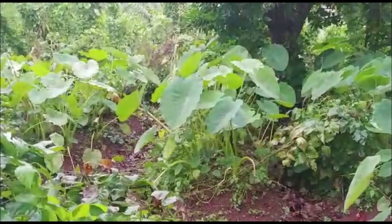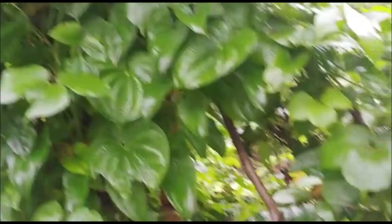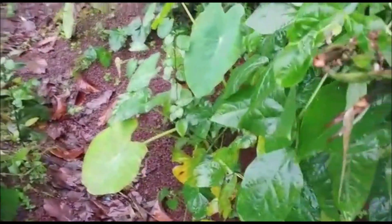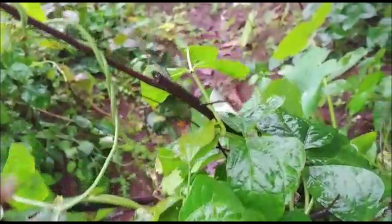You see, that's coco yam over there. This is yam — the climber part of the yam. The tubers are right inside the ground. And then these are legumes; this will form bean pods later.